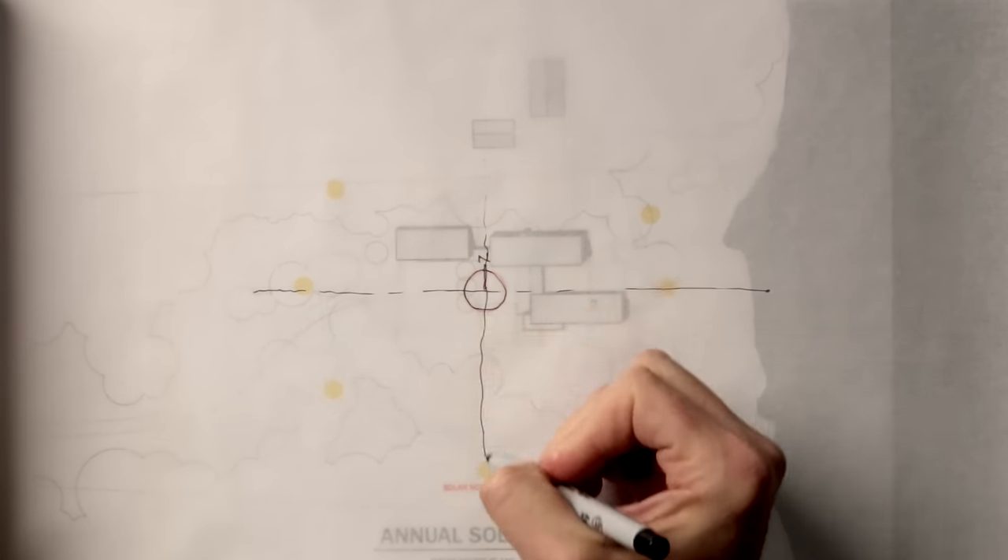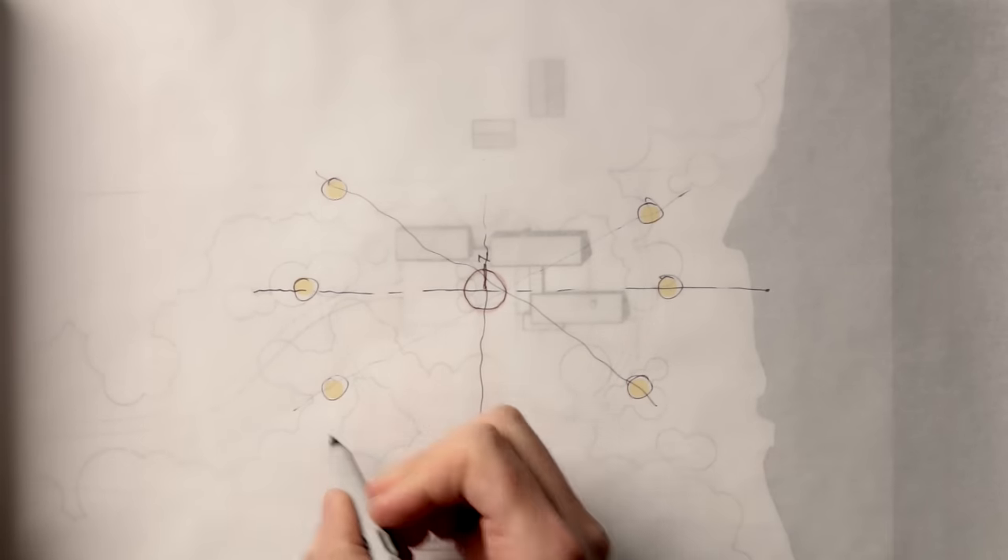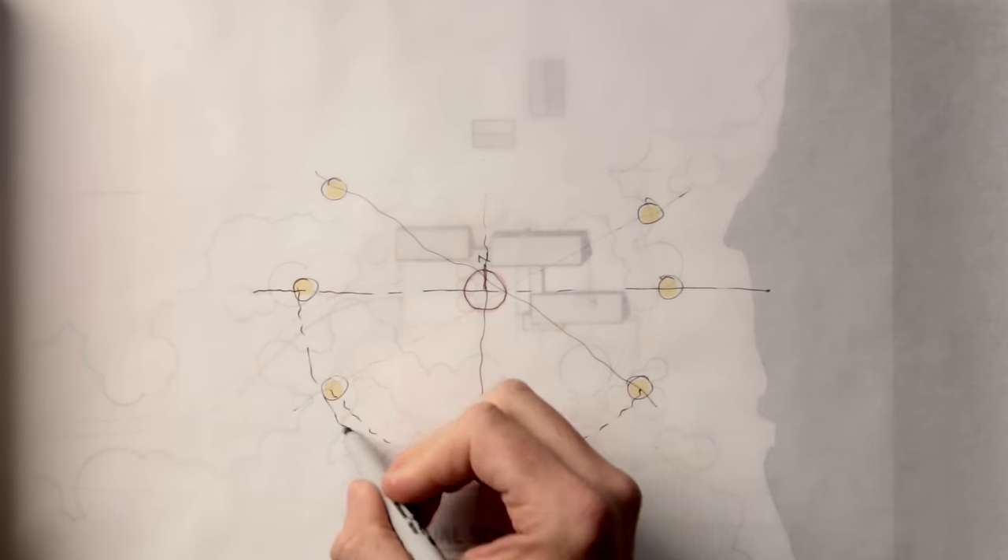I'll get into the specifics on how I do this in a minute. The predominant solar orientation, where the most direct sunlight comes from here in the northern hemisphere, is the south. So the more of our building that can face south, the more efficiently we're able to capture and use the sun for natural light and passive heating, and even cooling, as we'll see in a minute. This approach not only saves energy, reducing lighting, heating, and cooling costs, but it's also better for our own health and well-being.